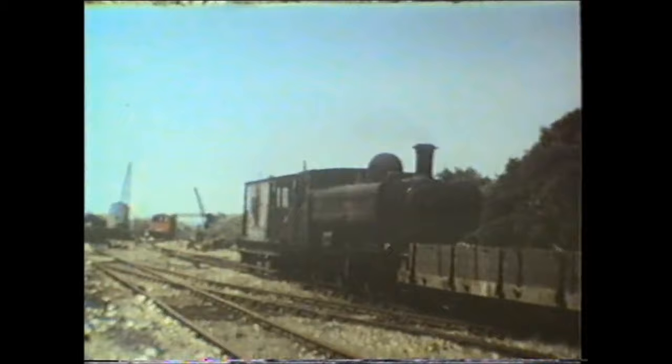Number L89 was sold to the Keighley and Worth Valley Railway for preservation in 1970.